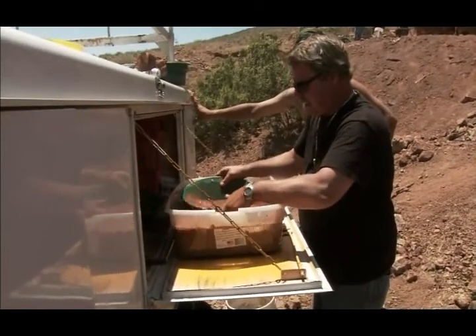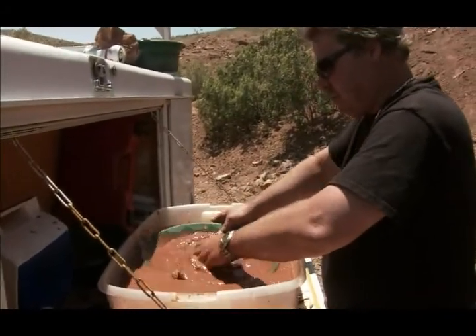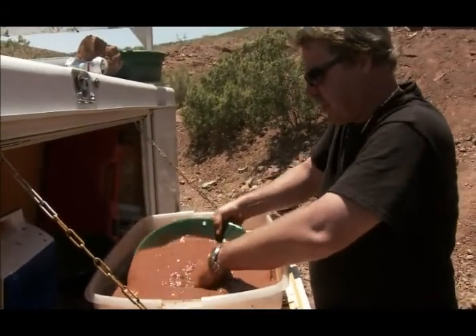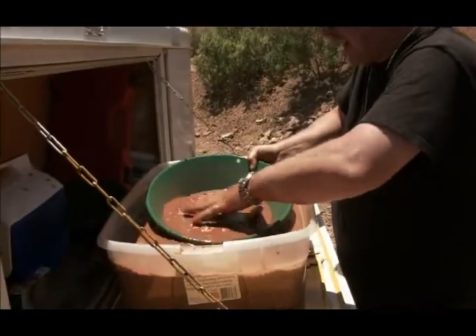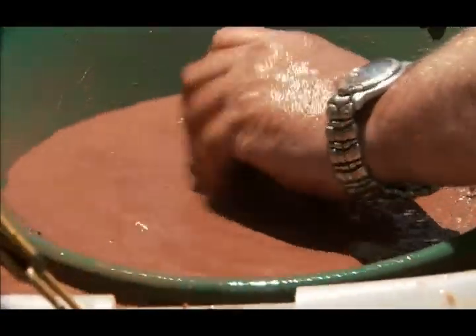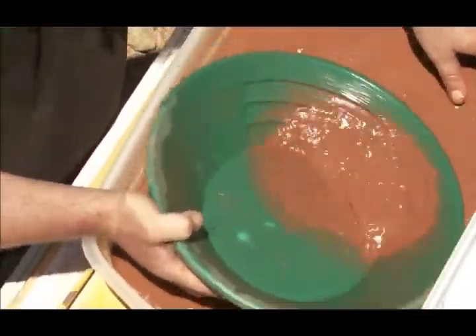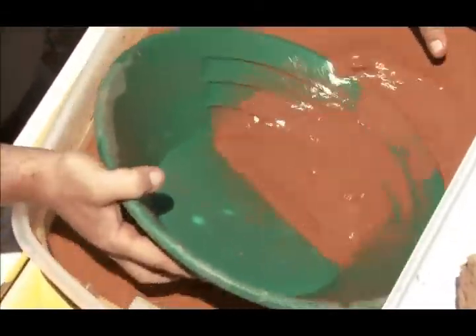What we're doing is panning some of the concentrates from the dry washer. This material is real muddy and there are lots of clay clumps, so we've got to make sure we break it up real good — little tiny clay balls can contain some good gold sometimes. We're getting right down to the black sands and the gold.